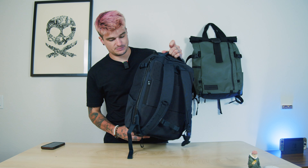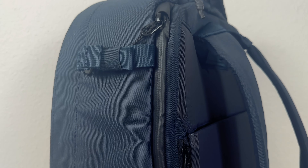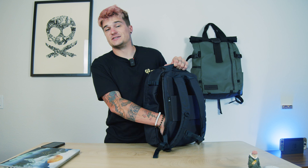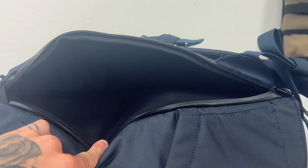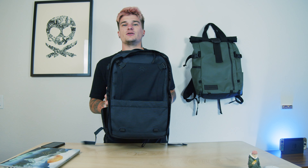The last compartment on this bag that we haven't talked about is the laptop sleeve. This is actually the only zipper that has a weather guard seal, which is pretty nice. It fits up to a 16-inch MacBook Pro — I currently have a 15-inch MacBook Pro in here. It's a nice laptop compartment that doesn't go all the way down to the bottom of the bag, giving you a little extra cushion up against the back. Overall, a very solid laptop compartment — you can easily fit 13-, 14-, and 15-inch laptops in there as well.